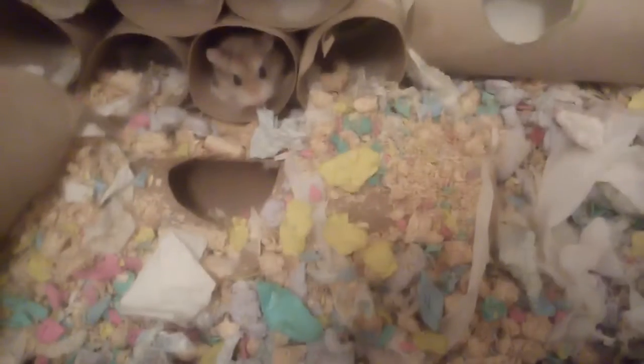Hi guys, in today's video I just wanted to show you the hamsters, mainly because I've just built an underground tunnel in there, and you can see there's a hole there, and there's also where they can get in.